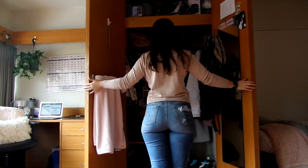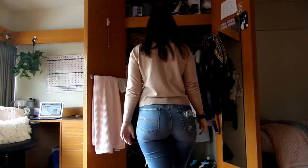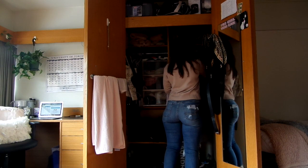Right next to the desk is the closet. It is very big and very spacious to fit all those winter coats you need in the Canadian winter.